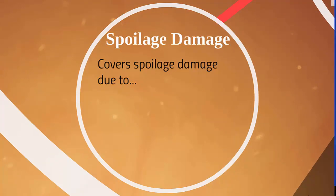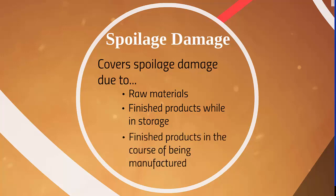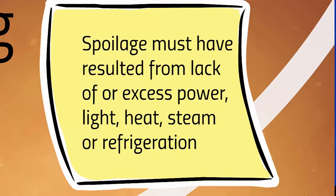Spoilage damage covers spoilage of raw materials and finished products while in storage and finished products in the course of being manufactured. We talked about the problem of the 72-hour deductible or waiting period in business income coverage — this can be a good way for certain businesses to cover that exposure. A stipulation is that the spoilage must have resulted from the lack of or excess of power, light, heat, steam, or refrigeration, and the insured must own or be legally liable for the property.